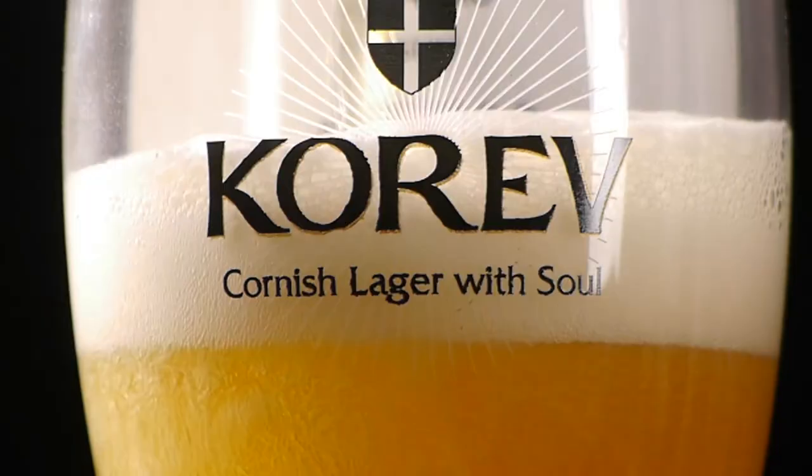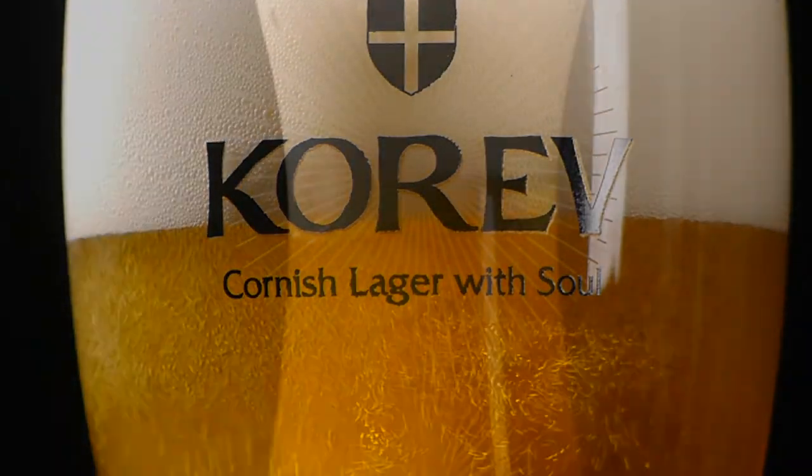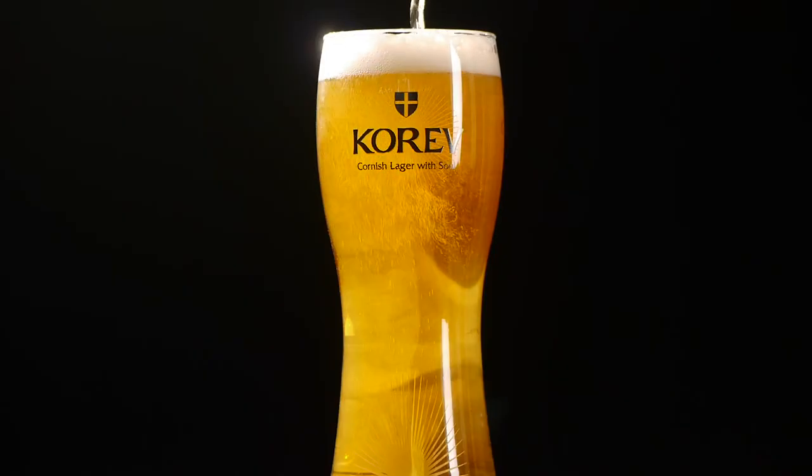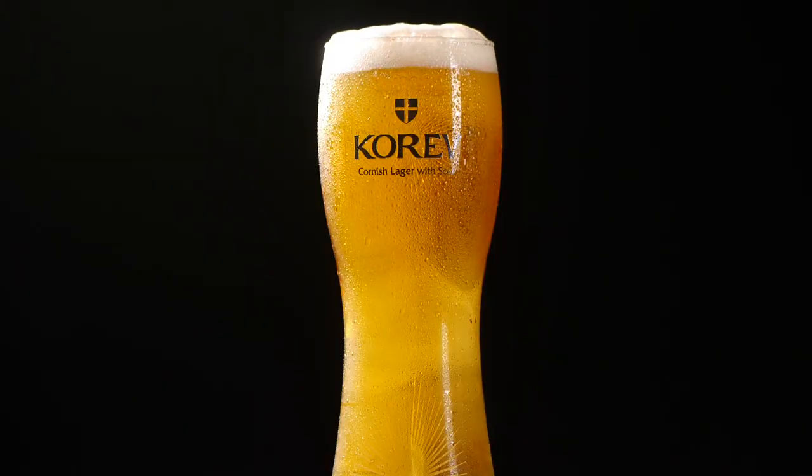The beer that I'm really excited about is Korev. The great thing about Korev is it's a new category. Tribute is a great cask-conditioned beer, but now we've got a great lager as well. Korev, I think, is just at the start of a great journey. We actually had to ration it in the springtime last year, shortly after we launched it, because we were so astounded with the demand that we simply hadn't brewed enough of it.